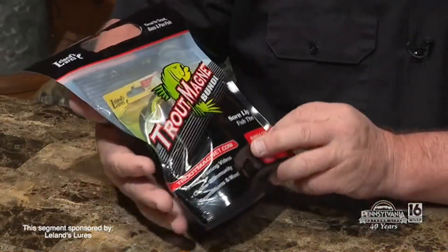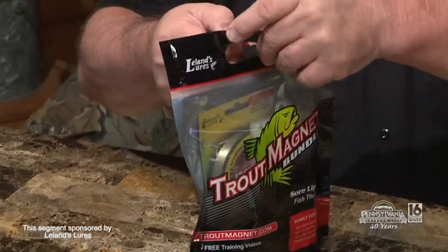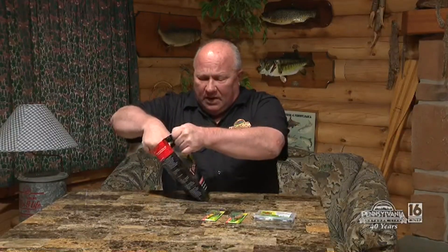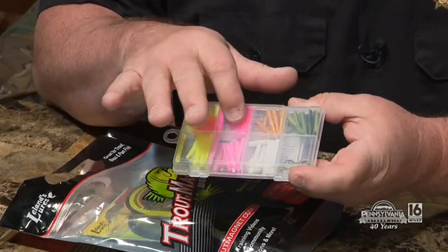We have used these products or very similar products, but you can't beat the one right in front of me. It's called the Trout Magnet Bundle. Now it comes to us from Leland's Lures. I've got to tell you, I've used the Trout Magnet for years and these things really work. And in this bundle, as you can see right here, are all colors of the Trout Magnet and the little jig heads that you need to use those.